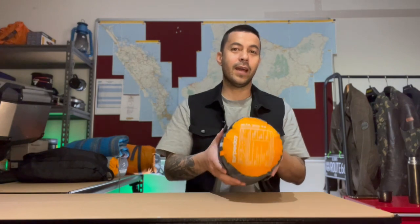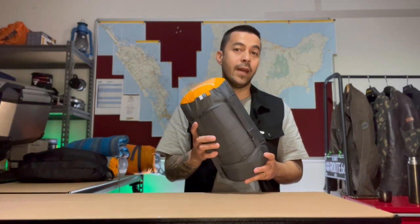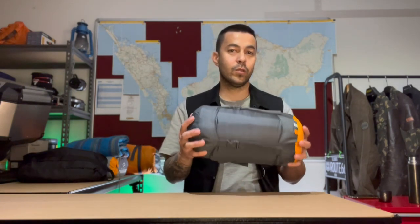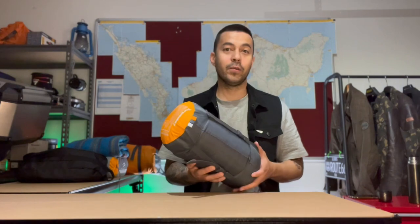The next bit of camping equipment is the sleeping bag. We have the Torpedo 7 Alta 500 down sleeping bag. This is a three-season sleeping bag, super light, and packs into its own little stuff bag. The reason we went with down as opposed to synthetic is that it packs down a lot better. Synthetic will be a bit puffier and easier to dry, so we have to work hard to keep the down bag dry — but it packs down a lot smaller, making it much more moto-camping friendly.